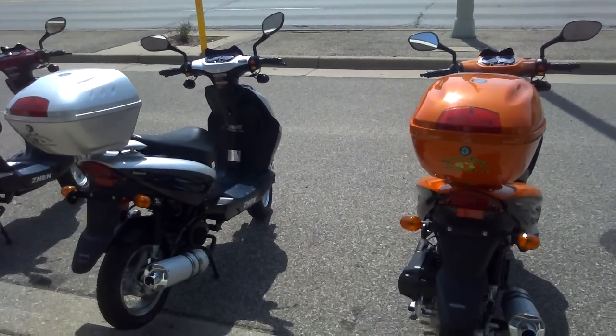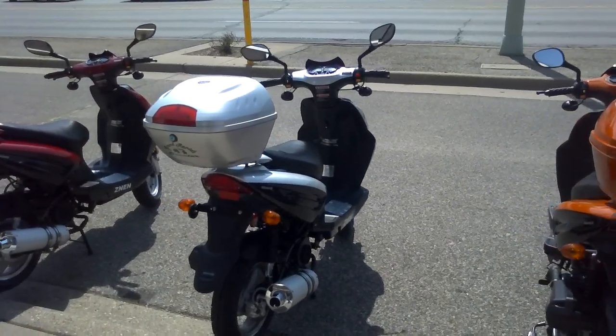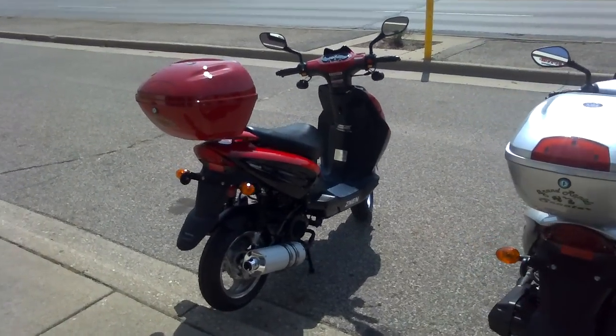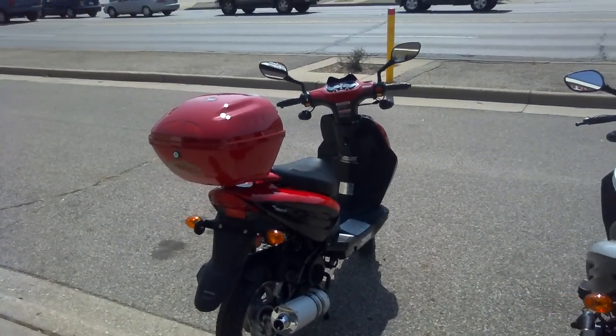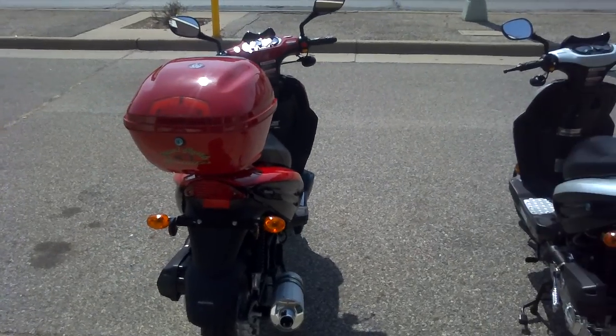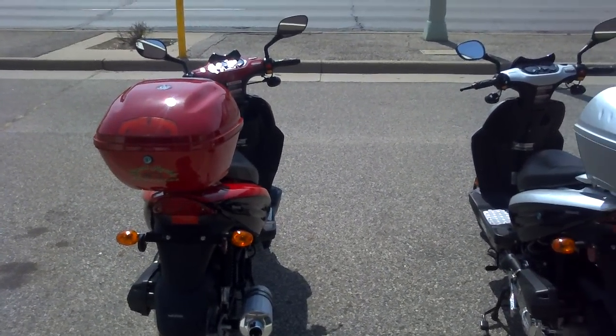Come down and test drive one at Grand Rapids Scooter, 3140 South Division Avenue, and see why these Zenon-built Supremos are some of the best values in the moped scooter market today.